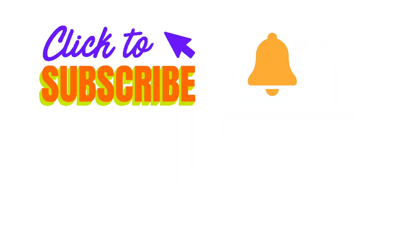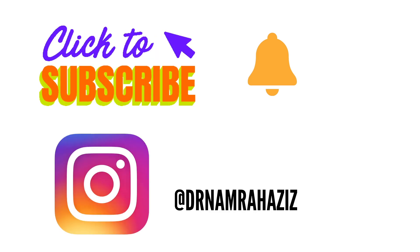Thank you so much for watching my video. Don't forget to subscribe to my channel and hit the bell icon to get notifications. You can also follow me on Instagram at Dr. Namra Aziz.